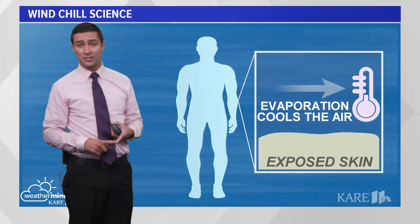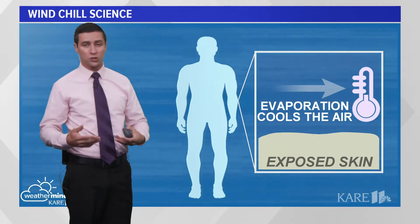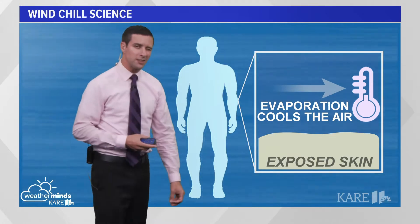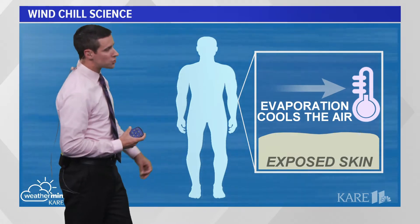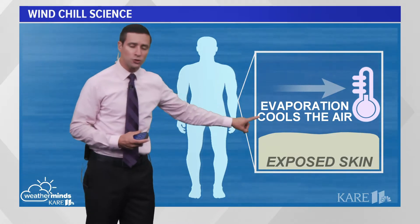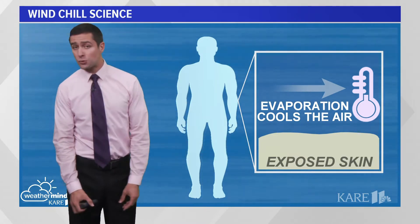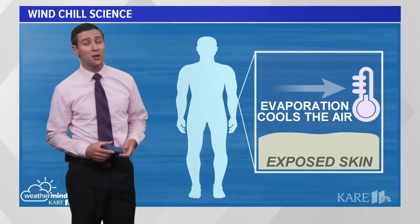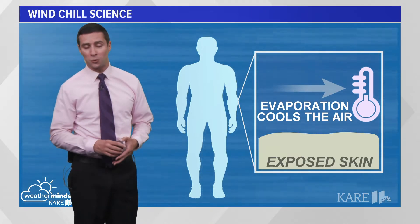We have to thank this process in the summertime because it helps us feel cooler. As we sweat, it whisks away water. The evaporation cools our skin. But in the winter months when the conditions are right, that evaporation closer to our skin can actually be dangerous for us. If the wind chill is cold enough, it could also lead to some frostbite — something we'll be talking more about as we get closer to winter.